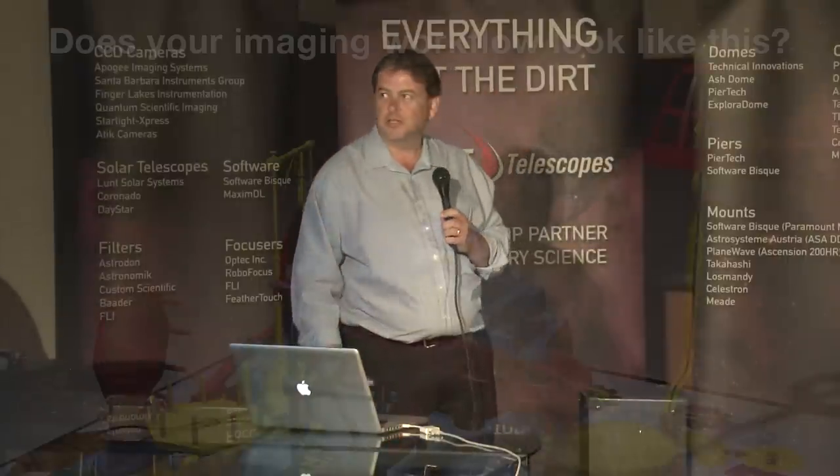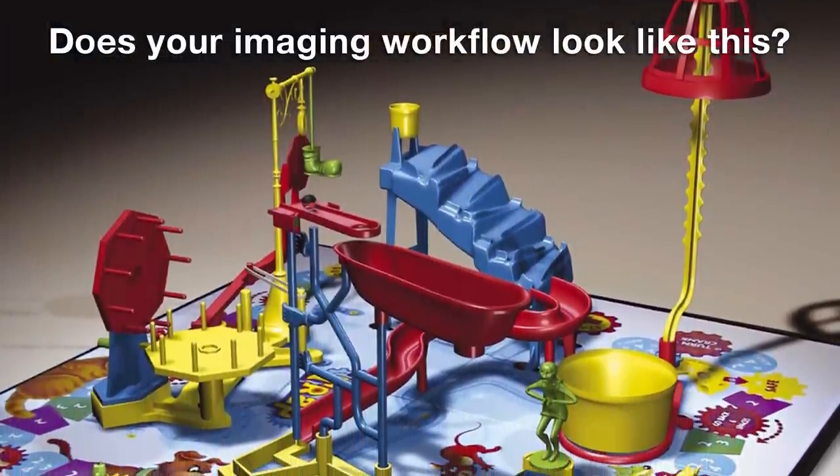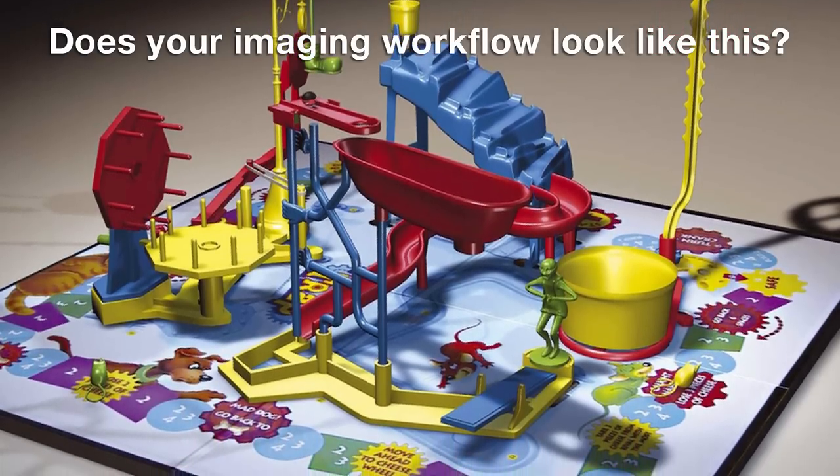So I have a question: does your imaging workflow look like this? A hodgepodge of technologies, different programs doing different things, all hooked together to try and accomplish your imaging on a given evening.